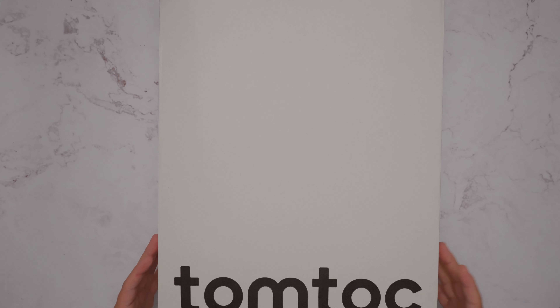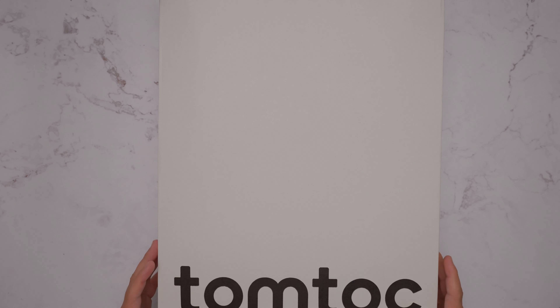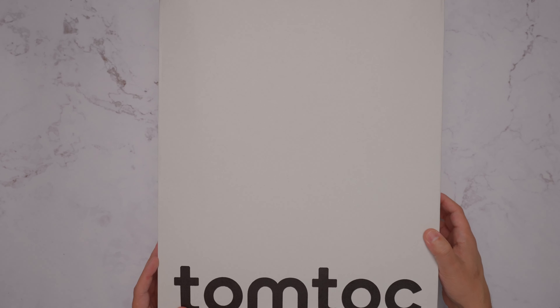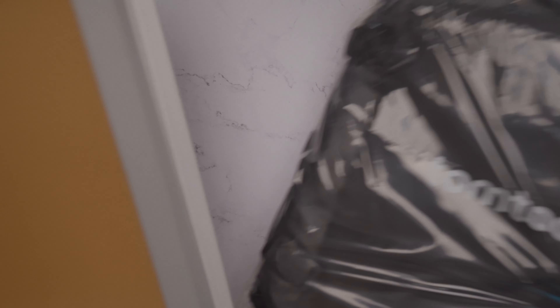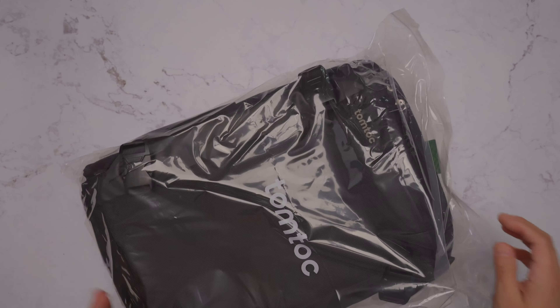Here we are at the top-down view. This is the box that the actual backpack comes in. Let's go ahead and open up the box and take a look at the whole thing. It is a bag in a bag in a box. I'll toss the box to the side and crack this plastic bag open to see what we have. The backpack, as you can see, is completely blacked out.